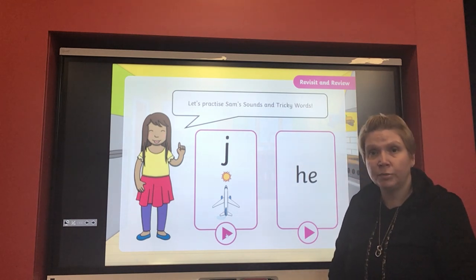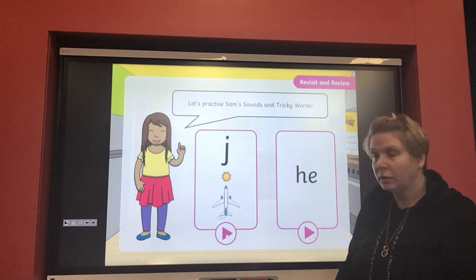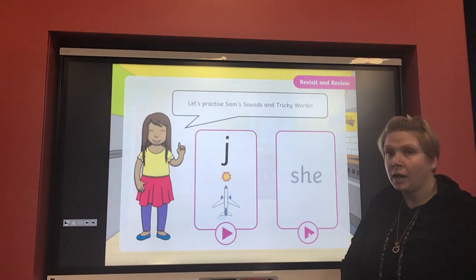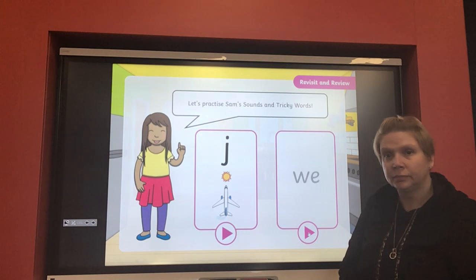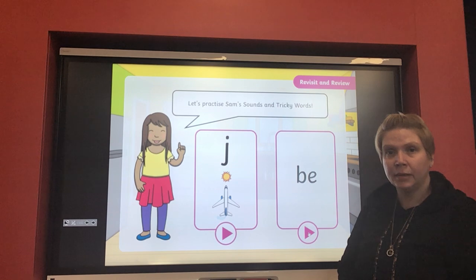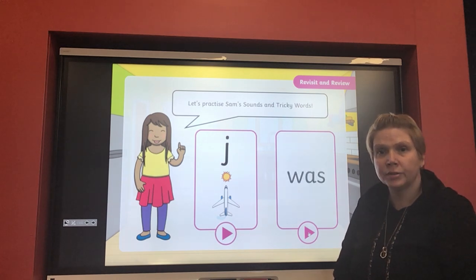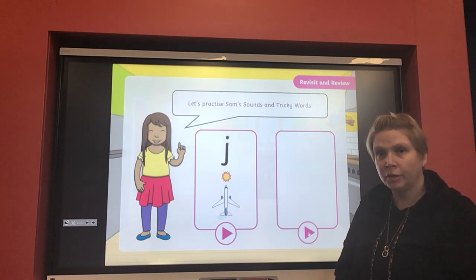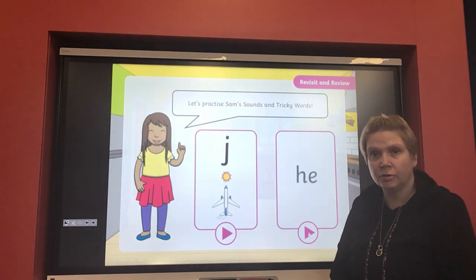So let's have a look at the tricky words next. You can rub your board clean and write down the tricky words if you want to — if not, you can just shout them out as you see them. We're starting with the tricky words: he, she, we, me, be, was, my, you. Brilliant, well done — great at those tricky words!